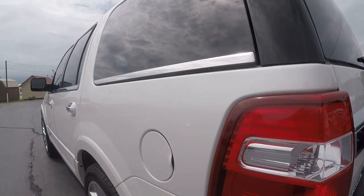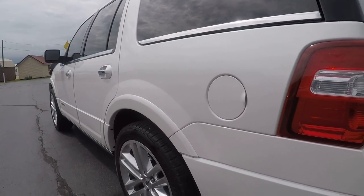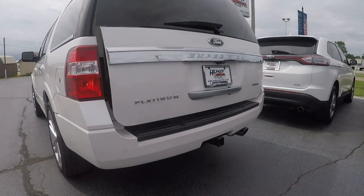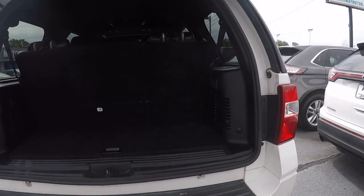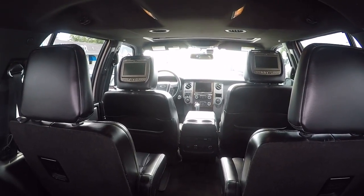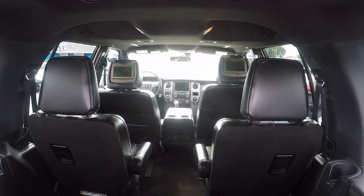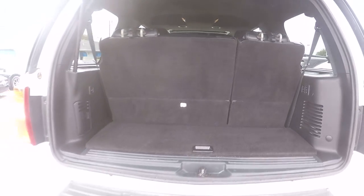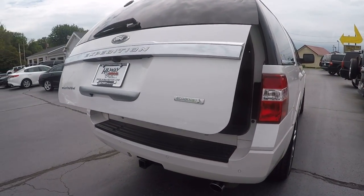First off, I'm gonna give you a better look at this rear driver's side here — no major dents or scratches. It's got the power lift gate, parking sensors both front and rear, and a backup camera. It's also gonna have the power folding third row. Looking inside from the back, it's got bucket seats in the second row with dual DVDs in the headrests. It's also got the sunroof, and the second row has heated seats as well.